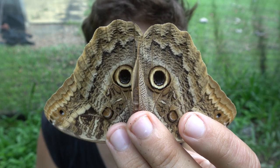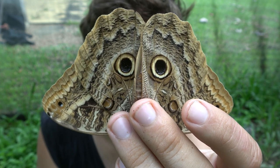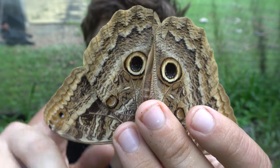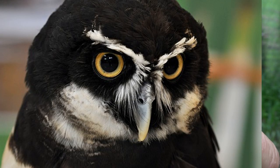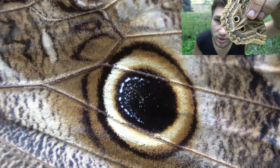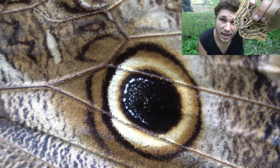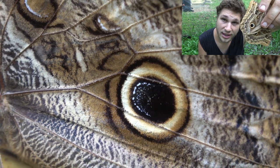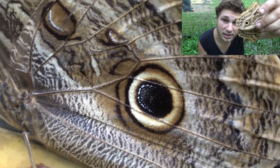We have several species here. The reason they are called owl butterflies is because they have these ridiculously realistic eyespots on their hind wings. When they sit still or when they fly, it kind of makes them look like an owl. And that's precisely what the eyespots are for — any predator such as a bird or a rodent will be scared, thinking it's facing a lethal predator.